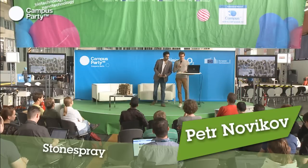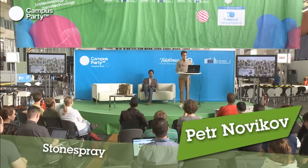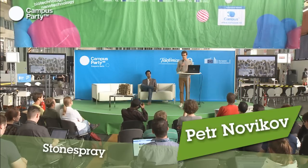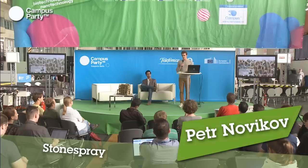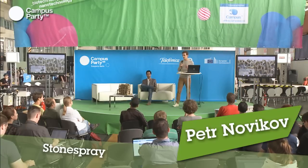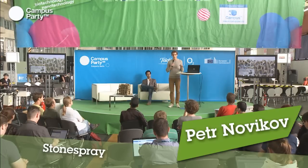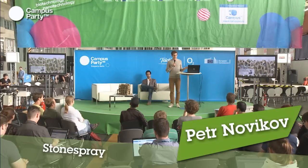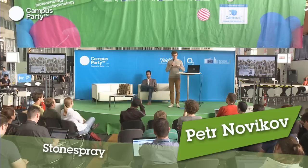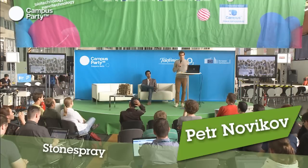The project is called Stone Spray, and it started off as a research project at the Institute for Advanced Architecture of Catalonia in Barcelona, under the supervision of Marta Malea Alemani. In the beginning, we were fascinated by the idea of making a robotic 3D printer that could print architectural objects on site, using only the materials that can be found there, and could work on renewable energy.